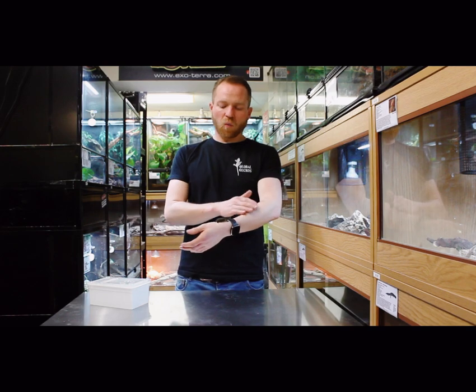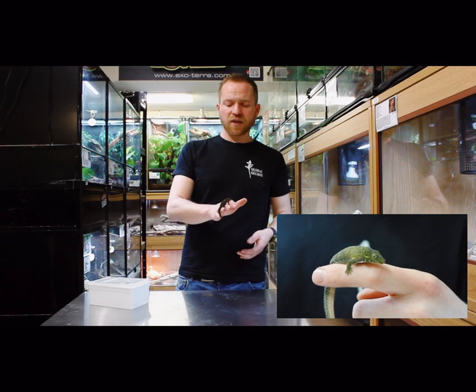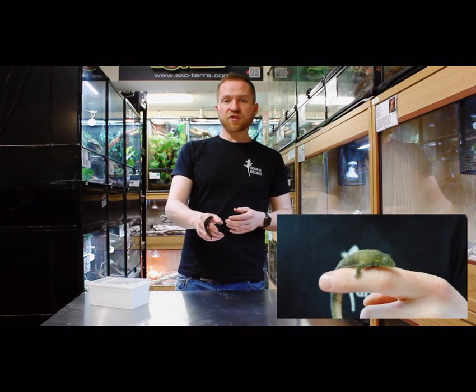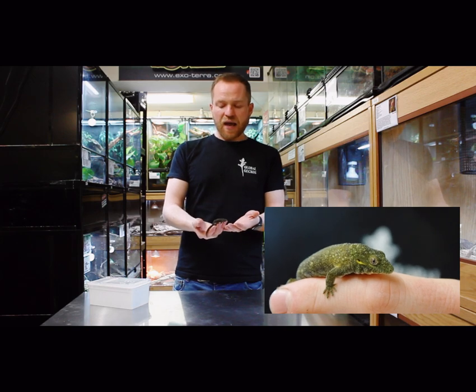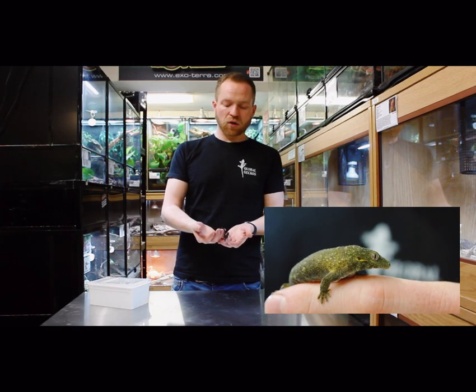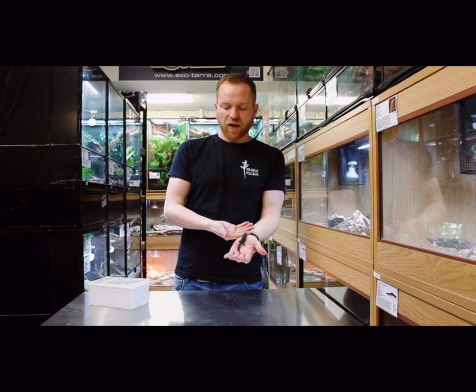First up we are looking at Eurydactylodes, otherwise known as chameleon geckos. These are native to New Caledonia, which is the same kind of environment as crested geckos, gargoyle geckos, and mossy geckos — some of the species which you are probably already familiar with.